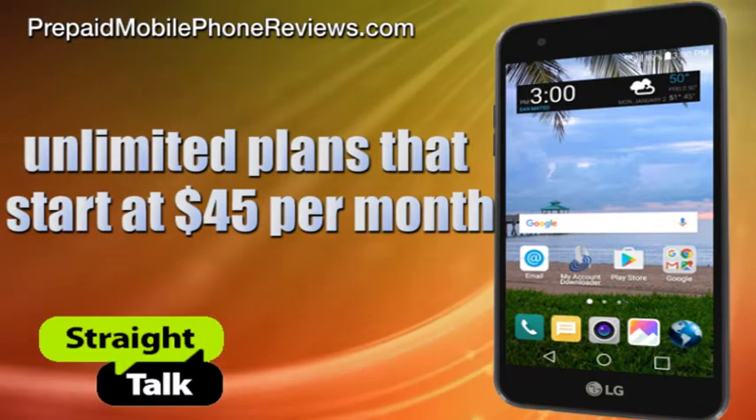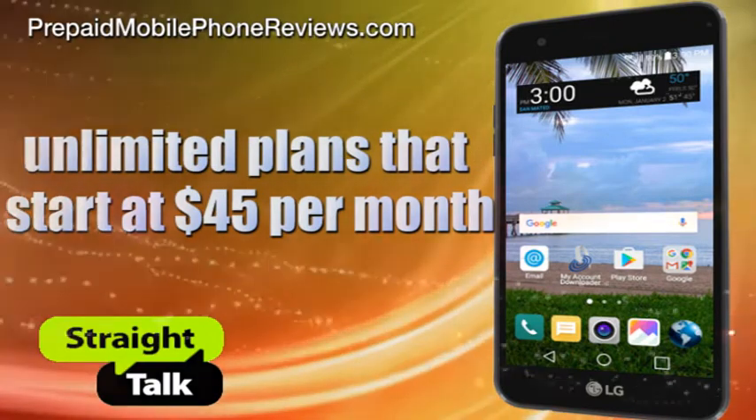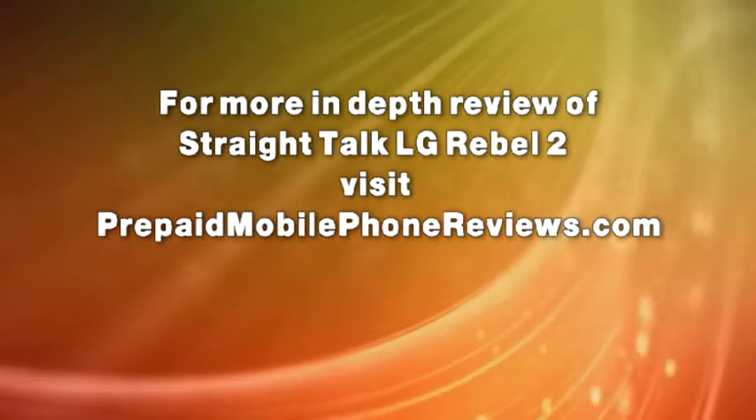The Straight Talk LG Rebel 2 can be paired with unlimited plans that start at $45 per month. For a more in-depth review of the Straight Talk LG Rebel 2, visit prepaidmobilephonereviews.com.